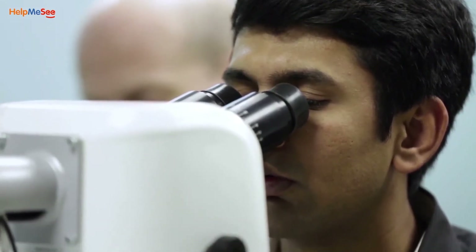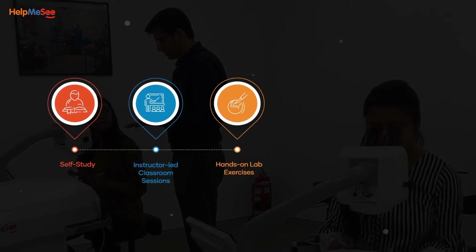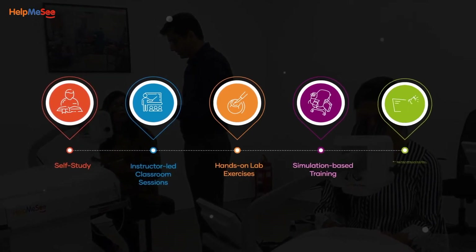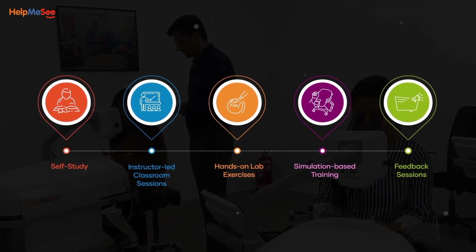The various learning methods include self-study, instructor-led classroom sessions, hands-on lab exercises, simulation-based training sessions, and feedback sessions through debriefs following the simulator learning sessions.